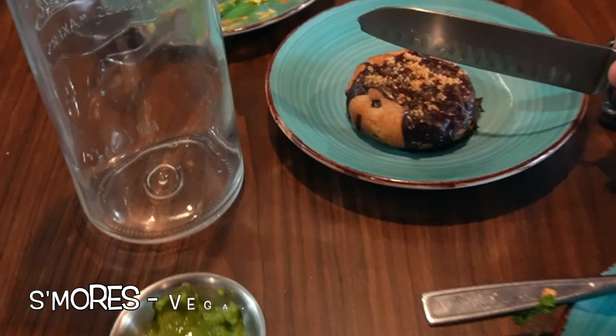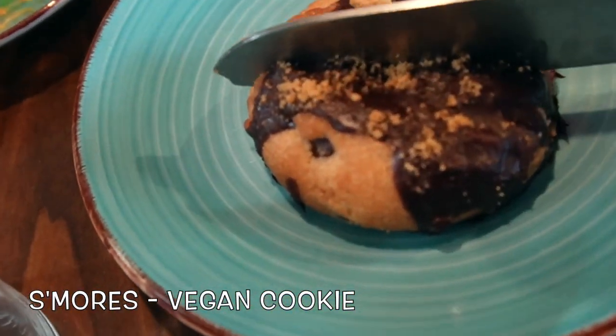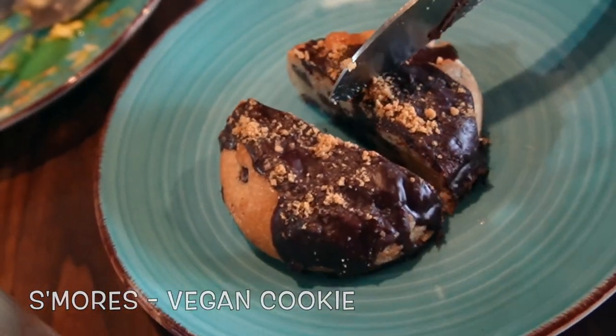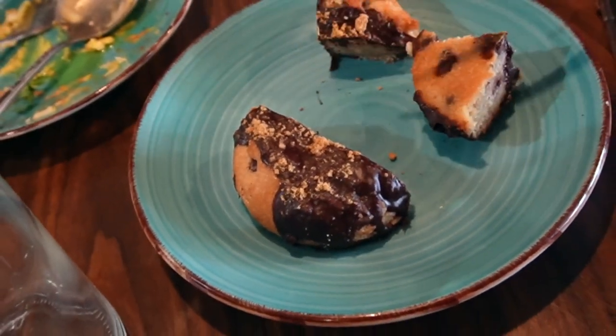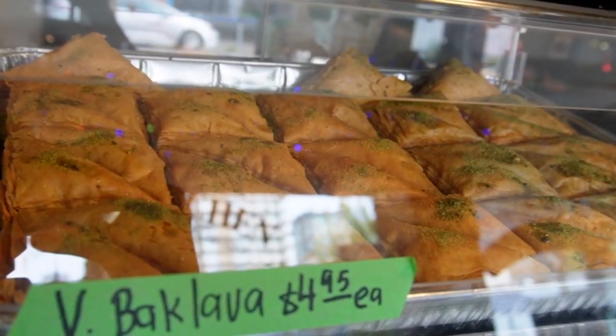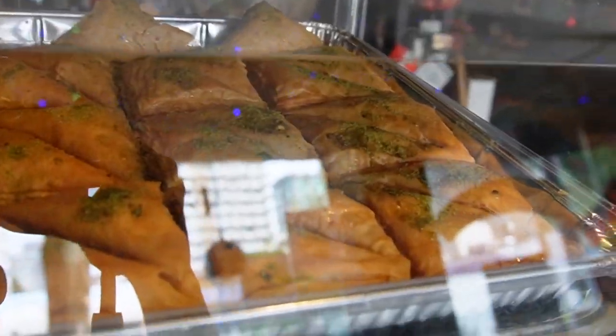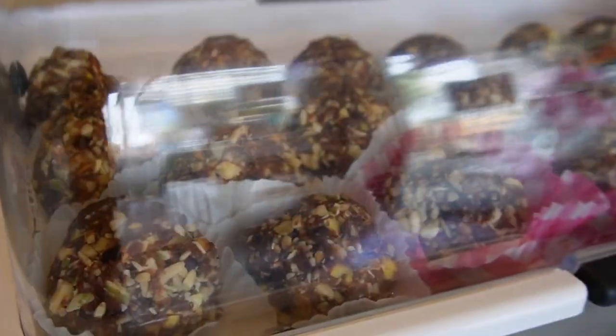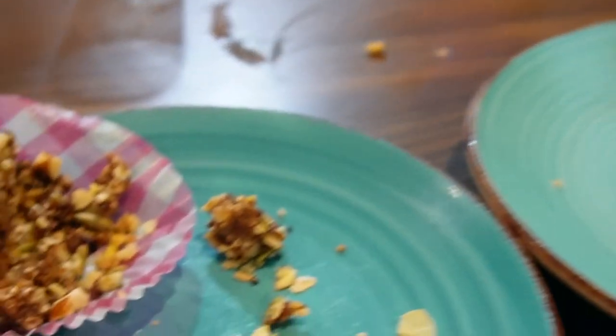Okay, what is this one? This one is a s'mores — it's a vegan cookie. This is evil, this is very evil! You're eating a vegan ball, right? Yes, vegan ball. They're healthy and delicious. Very healthy and delicious — nutty, no guilt. Got all the taste.